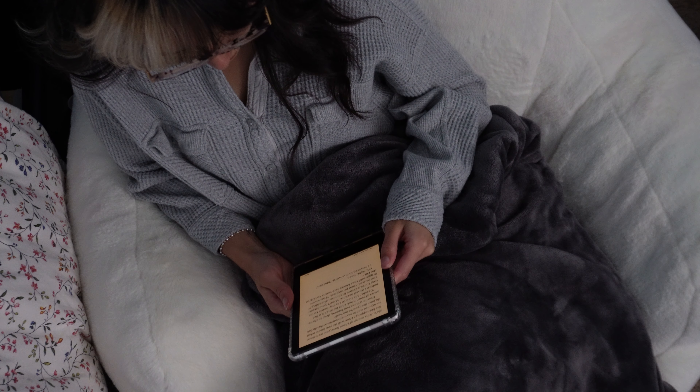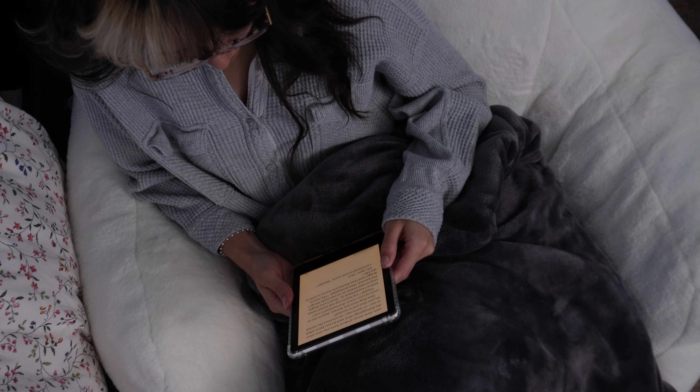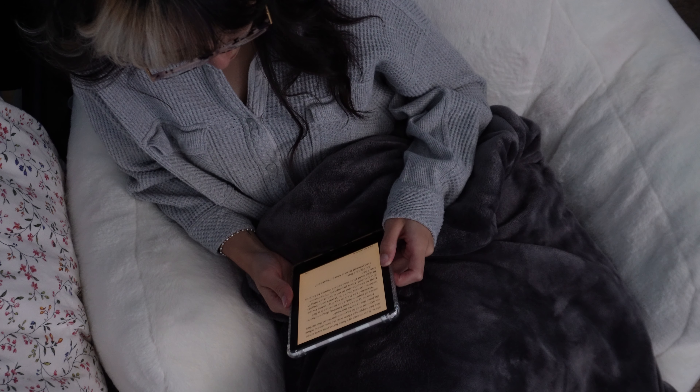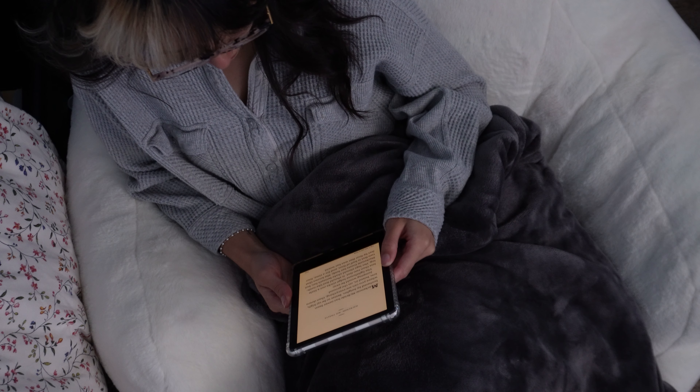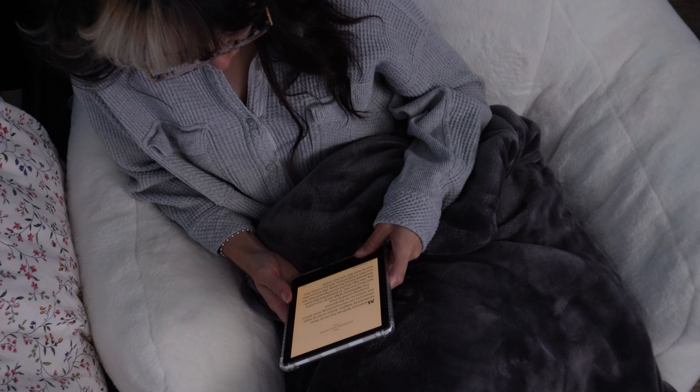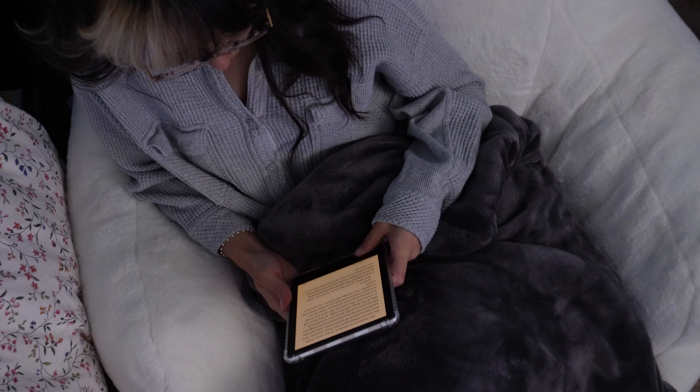I decided to reach out to an academic advisor for assistance on potential other programs I could transfer into for the January semester. I was recommended Interactive Media Design — I still get to be creative, but it also opens up a much wider job market with more opportunities, and I don't have to feel so burnt out illustrating and doing my art. I can start to reconnect and foster a healthy relationship with my art practices again.